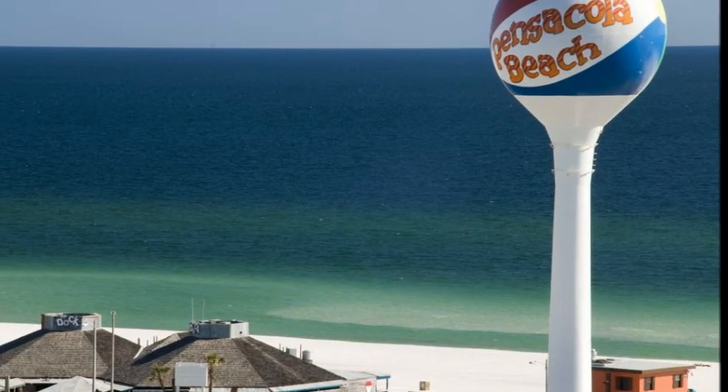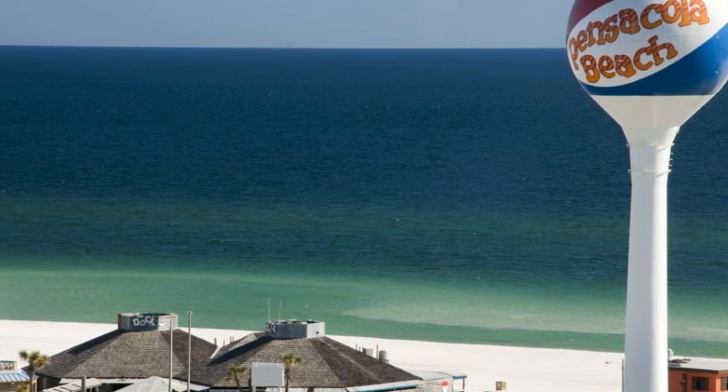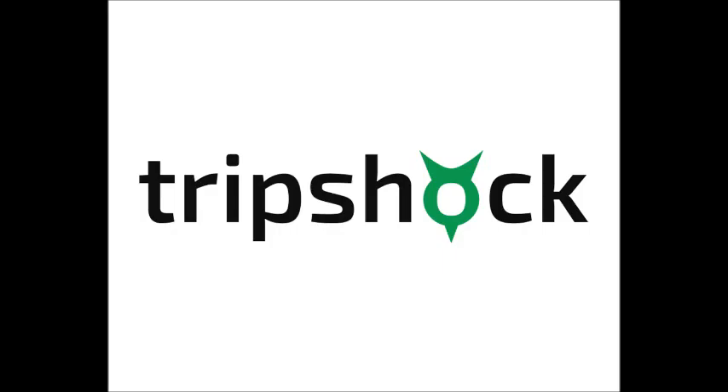If you're searching for more things to do or places to stay in Pensacola Beach or Navarre, be sure to check TripShock.com. TripShock.com offers up-to-date deals and the lowest rates on Pensacola Beach hotel reservations and activities. My name is Mike Fisher with TripShock.com, and we'd love to see you on the Emerald Coast. We'll see you next week.